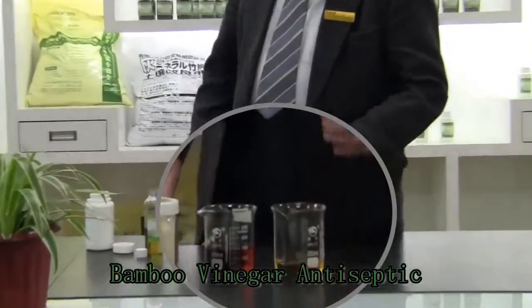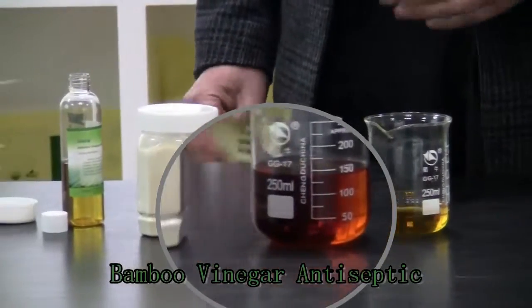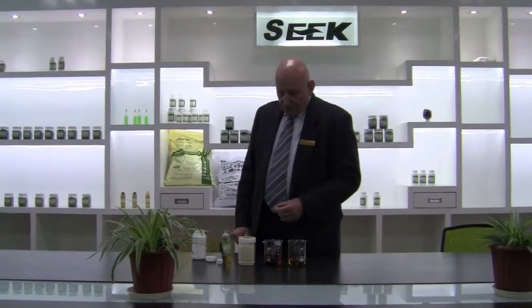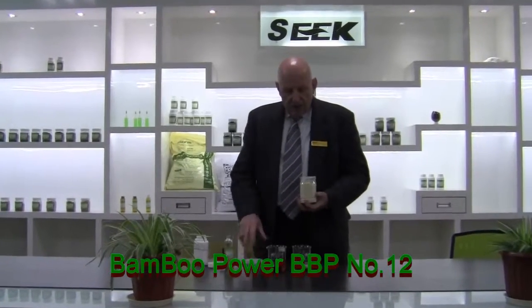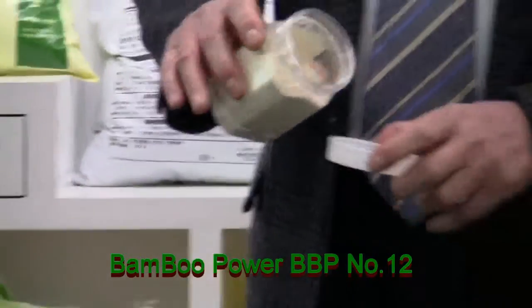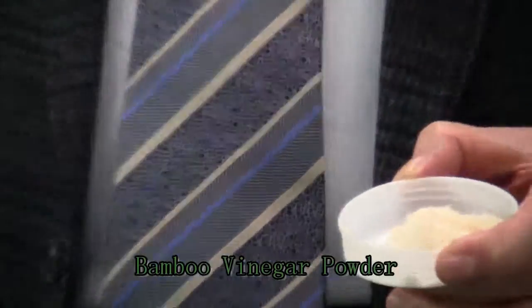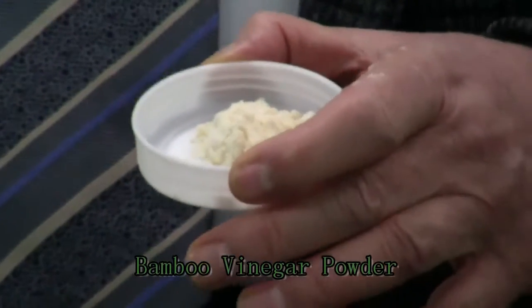The refined product is also used in animal husbandry and can be added to the feed water — for example, for chickens and pigs — and ensures much healthier animals that are much less susceptible to bacterial diseases. If put together with a solid, protein-based carrier, it comes in a powder form containing refined bamboo vinegar for use in animal feed, particularly recommended for chickens.